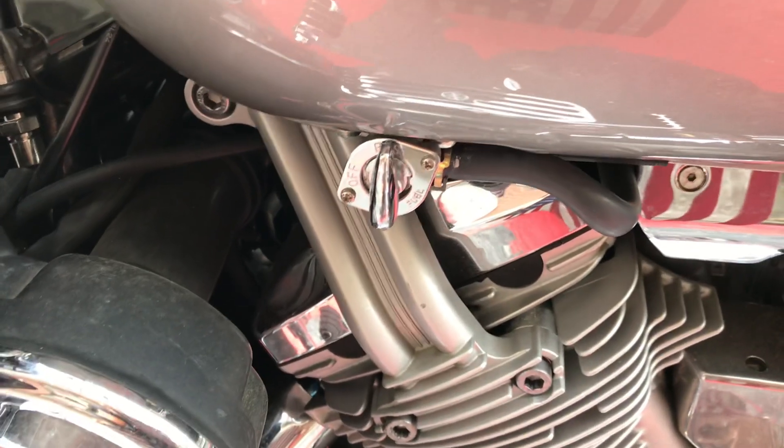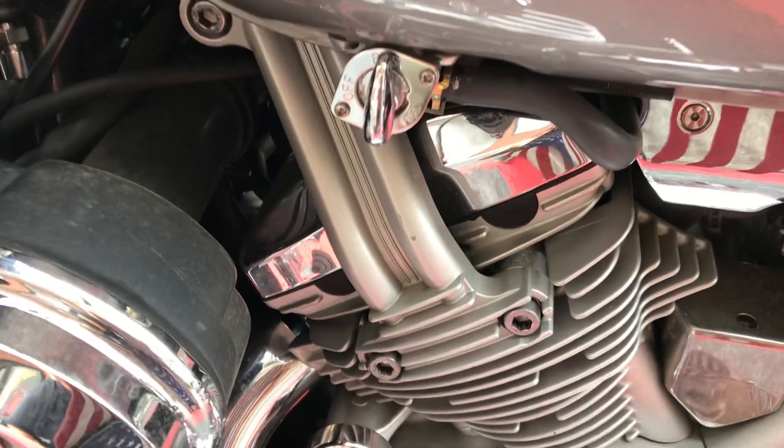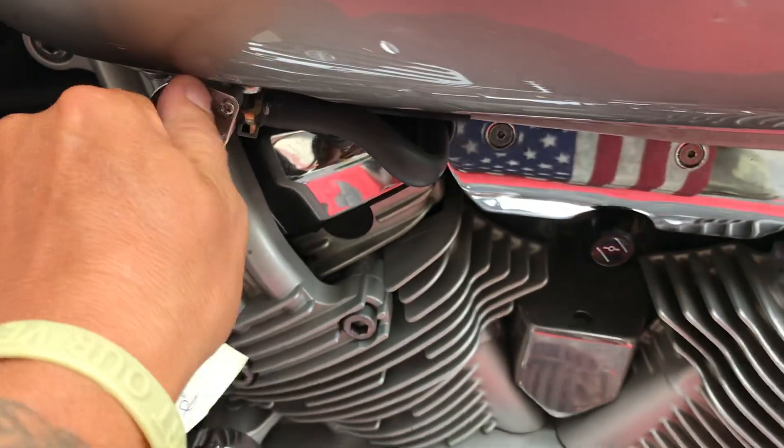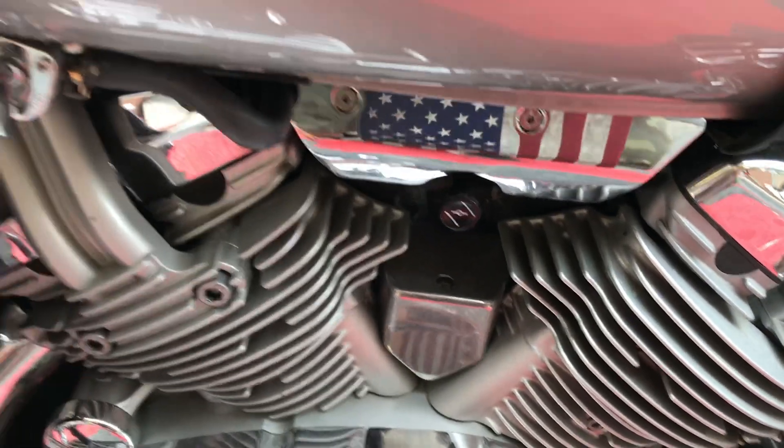This is where your fuel petcock is. Your diverter's over here. You can set it on reserve if you have a low tank, or full tank — you can switch it over to fuel.